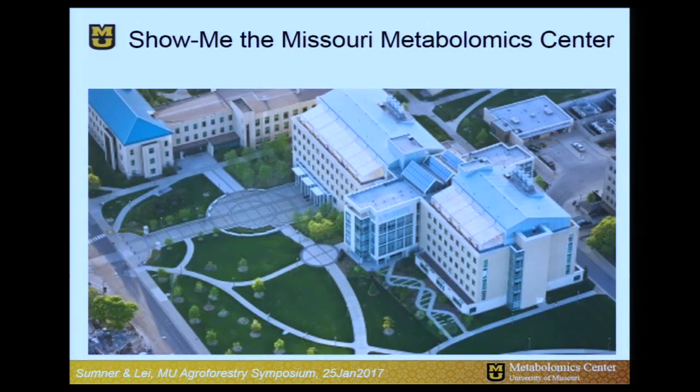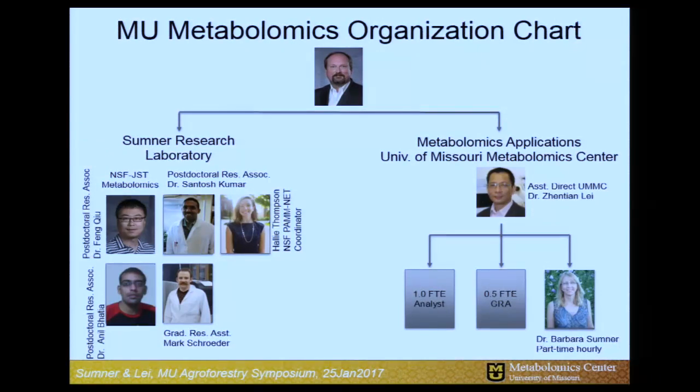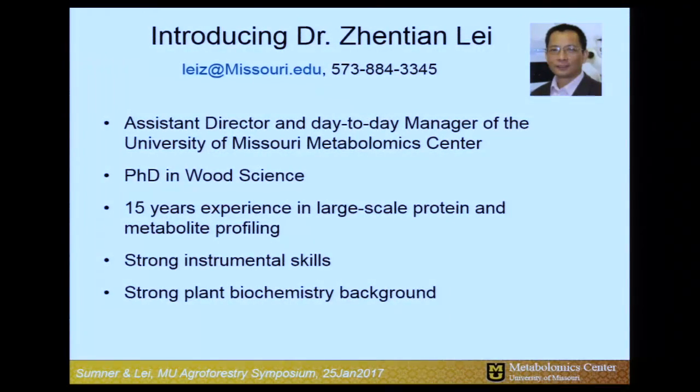Recently I was recruited to the University of Missouri and we're starting a new metabolomics center, here in this building on the second floor. This is our organizational chart — composed of two parts: my research group focused on natural products, and a metabolomics center that makes this technology available to others at the university, in the region, industry, and beyond. This is led by my colleague Dr. Zhintian Lei, who has a PhD in wood sciences from Virginia Tech. He and I have been working together for 15 years, with lots of experience in large-scale biochemical profiling of both proteins and metabolites.